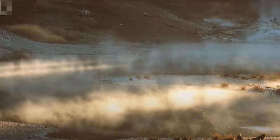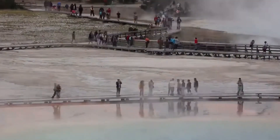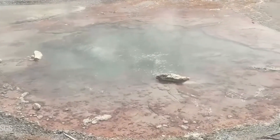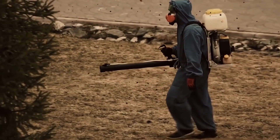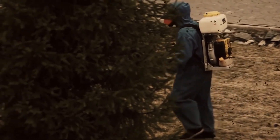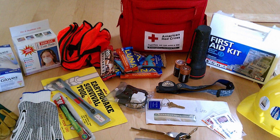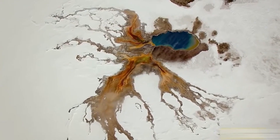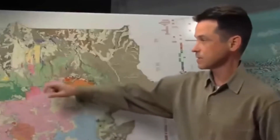If the Yellowstone supervolcano were to erupt, it would have catastrophic consequences for the surrounding area and potentially impact the global climate. However, there are steps that people living in the vicinity can take to increase their chances of survival. The most important thing is to follow the guidance of local emergency management officials, who would issue evacuation orders and provide instructions. It's important to have a plan in advance and be familiar with evacuation routes. People should also have an emergency kit with food, water, medication, and protective gear such as dust masks and goggles to protect against ash fall. Staying informed through official sources like the Yellowstone Volcano Observatory is also essential.